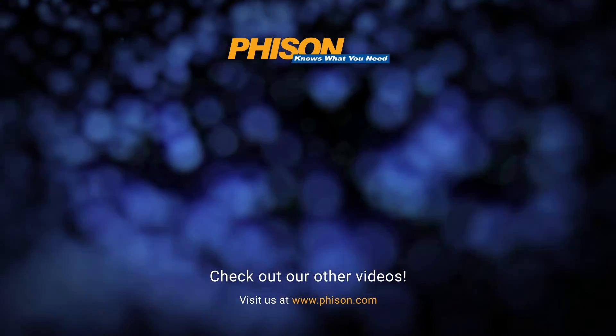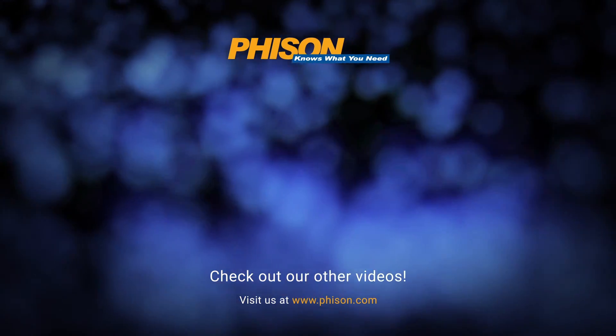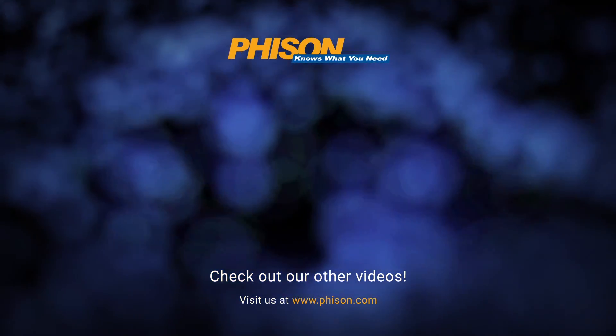Be sure to check our channel for other product highlights or our website at Faison.com, and we'll see you in the next video. Thanks for watching!